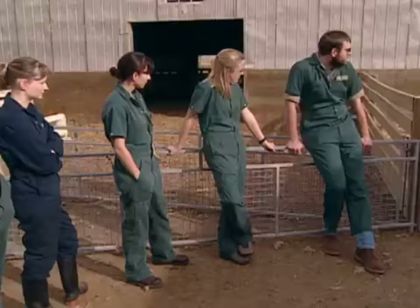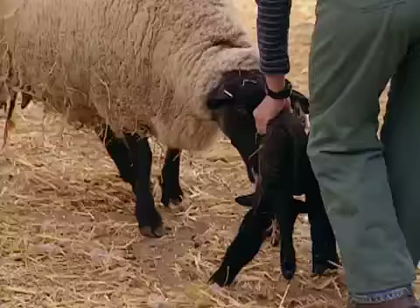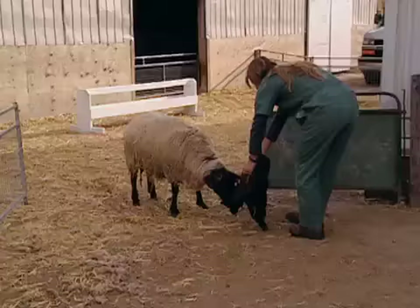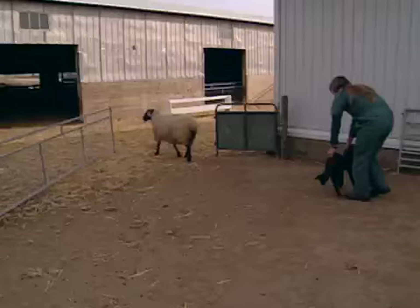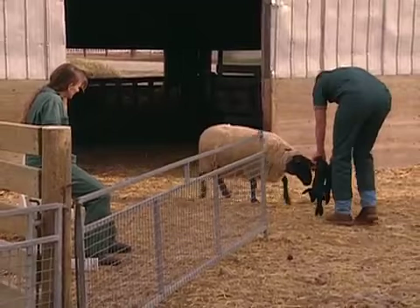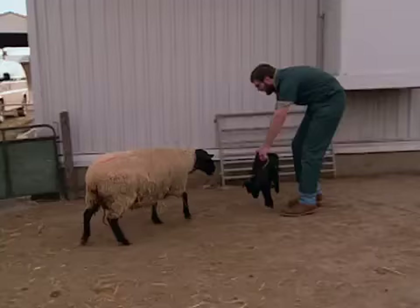Across campus, the veterinary team struggles to move the sheep and her newborn lambs to a warm barn — she knows where she lambed and doesn't want to leave that area. Dr. Clark explains: 'Pick the lambs up, keep them low, and move slowly — the ewe will follow the lambs.' If she starts to lose interest, Dr. Clark resorts to an apparently tried-and-tested method: making lamb-type bleating noises to keep the ewe's attention. And sure enough, wherever the little lambs did go, mom was sure to follow.